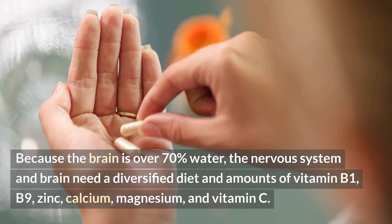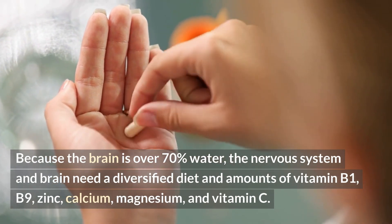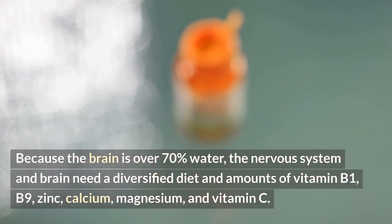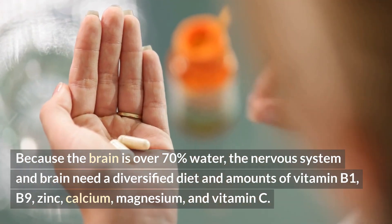Because the brain is over 70% water, the nervous system and brain need a diversified diet with adequate amounts of vitamin B1, B9, zinc, calcium, magnesium, and vitamin C.